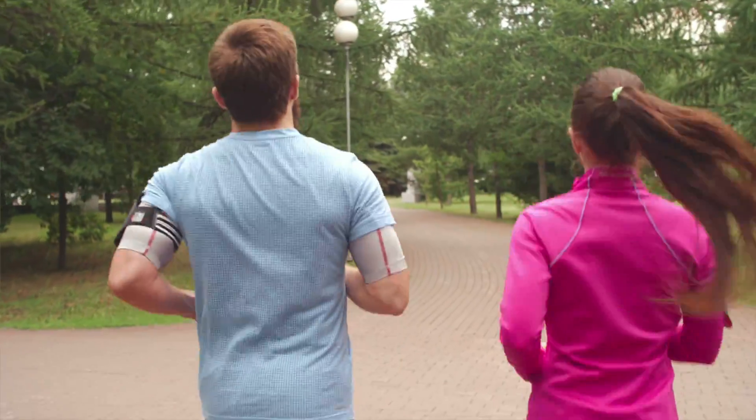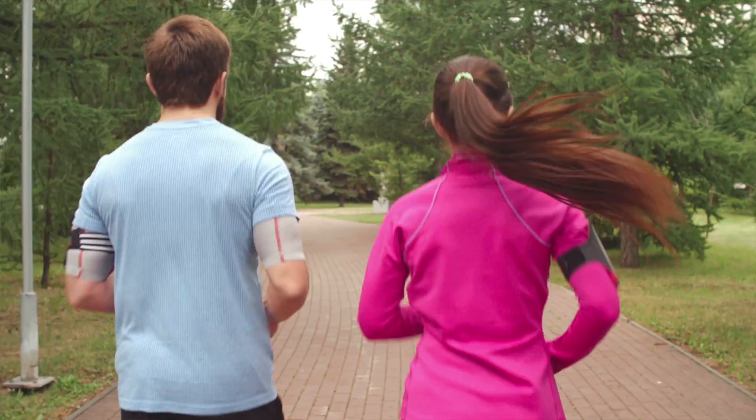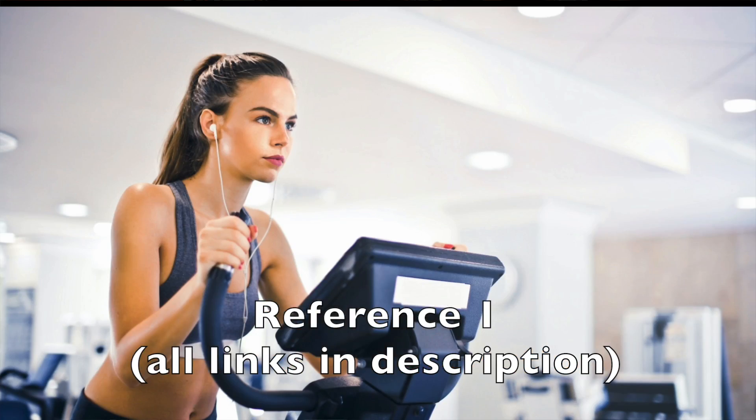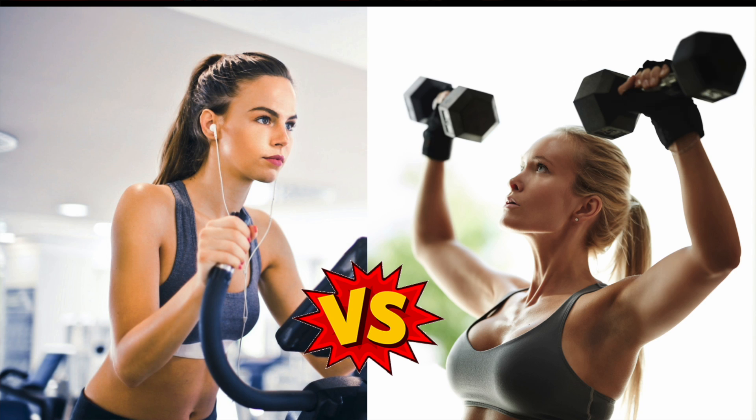We all know diet and exercise are important to maintain healthy glucose levels, but what type of exercise is the best? A brand new clinical trial looked at exactly this question — they compared cardio to weight training in people with type 2 diabetes, and I was pretty surprised by their results.